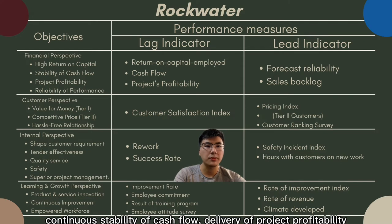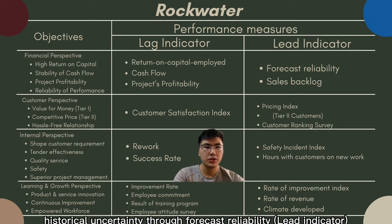Additional financial objectives include delivery of project profitability and reliability of performance. Management emphasised reducing historical uncertainty through forecast reliability that signals the corporate parent's desire.